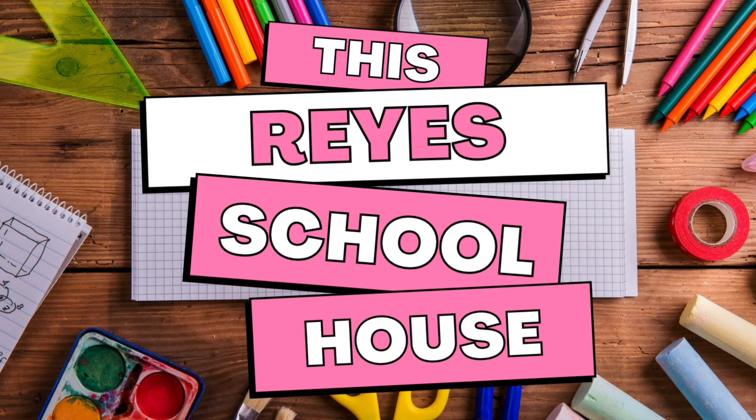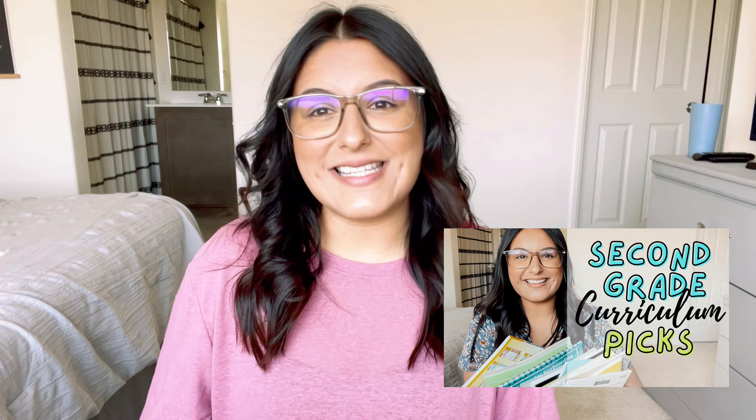Today we are talking more curriculum. In my last video, I shared with you what we will be using for curriculum for my second grader. I went through all of the core subjects and I left out the family subjects because they needed a whole video dedicated to just these two. So that's what we are going to be talking about today.